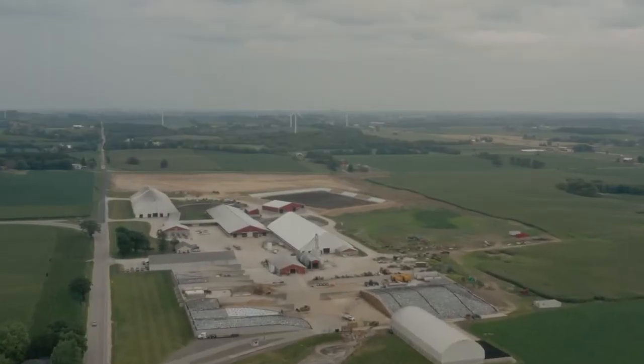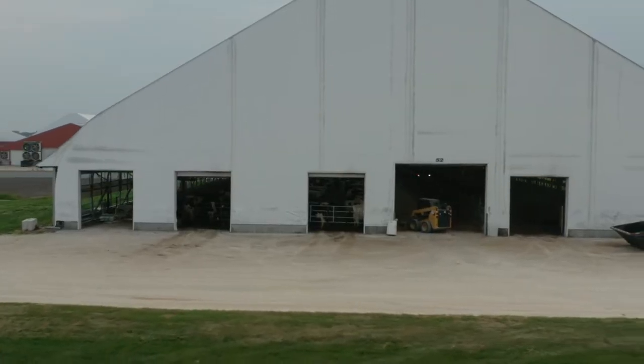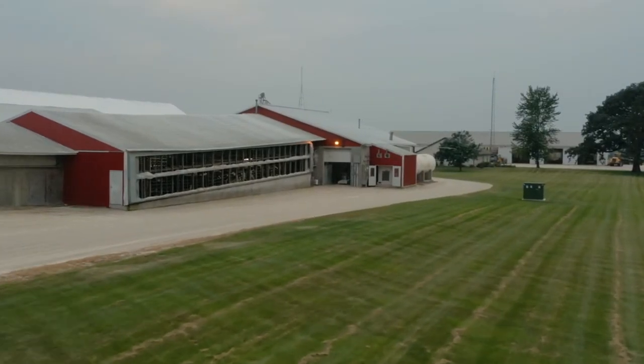The flexibility that Endovac gives us is a really big deal, because then we don't have to be managing where she's at in the stage of lactation. My name is Tom Hintz, a graduate of the School of Veterinary Medicine, Wisconsin. I've been practicing for over 30 years now.